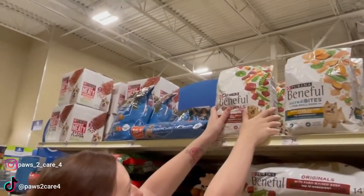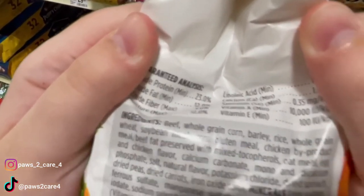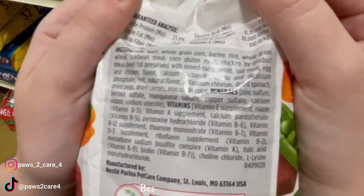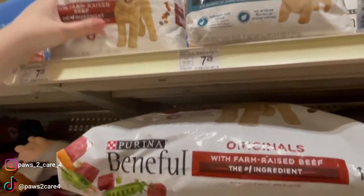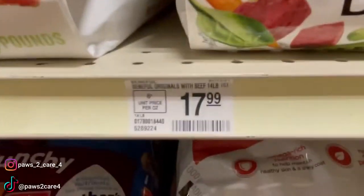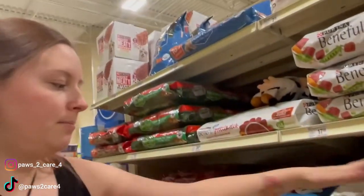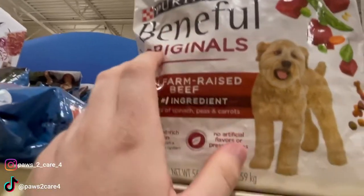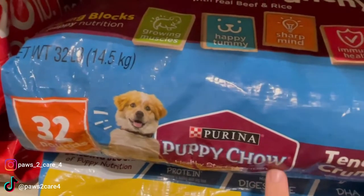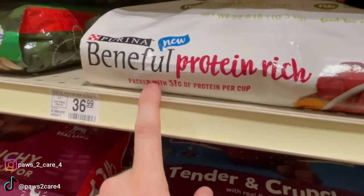Okay, so now we have Beneful — I see this a lot actually. Here are the ingredients: beef, whole grain corn, barley, rice. This looks like a very good brand based on the ingredients — like a medium level quality. The price is actually really reasonable for the good quality ingredients you're getting. Beneful seems to be a good brand even if you're on a budget. It's a Purina brand recipe — Purina is the brand, and Beneful is the recipe. So there are other Purina recipes like Puppy Chow or Beneful Protein Rich — it's all the same brand but the recipe is different.